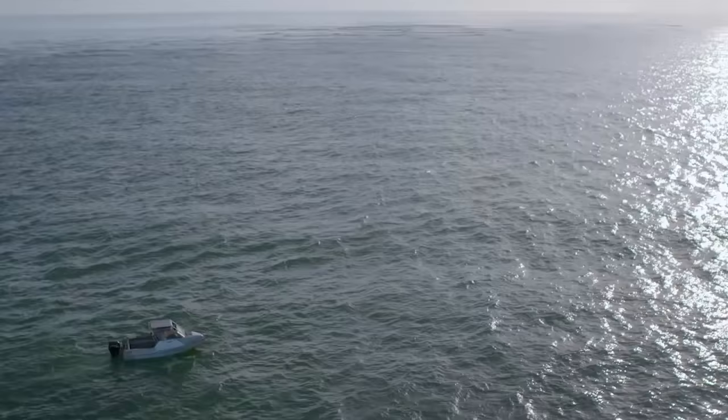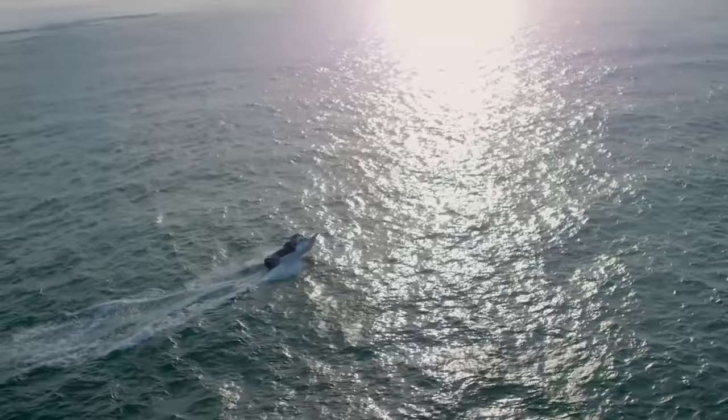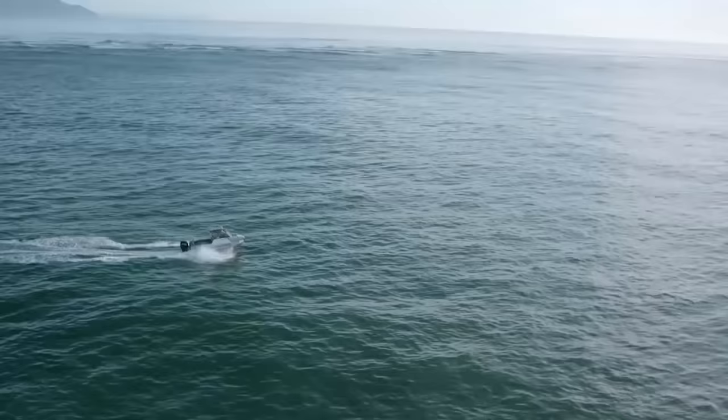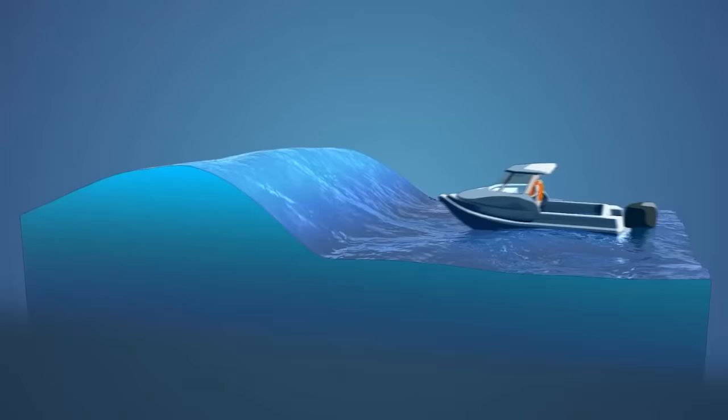Watch for a lull in the waves. Once you have committed to crossing the bar, you are committed — never turn around on a bar. If you turn around, a wave can hit you side on, which can easily capsize any vessel. Approach the wave straight on and proceed with enough speed to make safe headway. Slow down as you reach the wave, but make sure you have enough momentum to carry you to the top of the wave so you can gently come off the back of it.